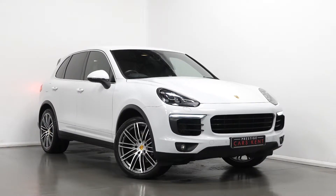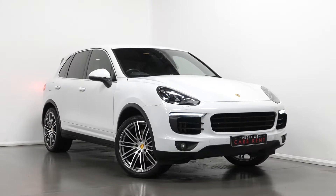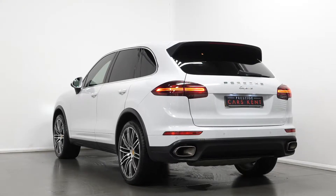Hello, Joe here today from Prestige Cars Kent. Today with this new stock 2014 Porsche Cayenne Diesel Tiptronic S. I'm just going to run through a couple of the standout features and specifications on this vehicle.